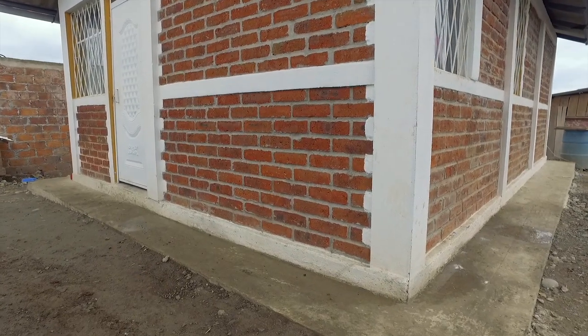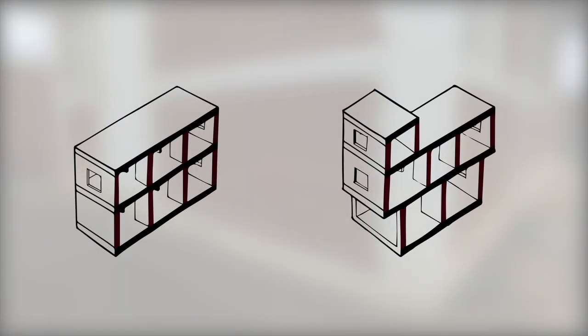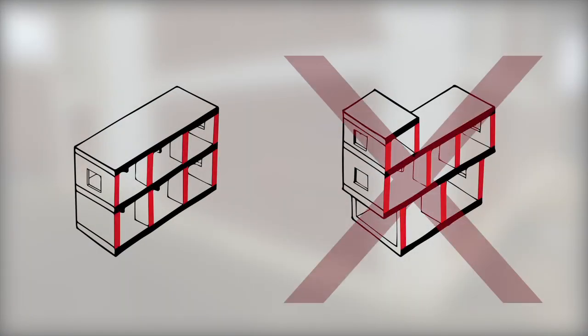The second floor walls must be built directly over the first floor walls, respecting vertical continuity. Overhanging walls should be avoided.